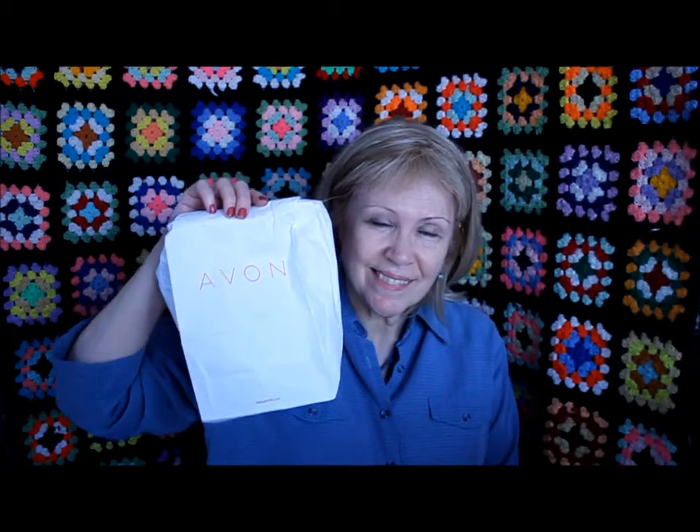Now that we're all educated about Avon, let's do a full face tutorial. I'm going to take you back in time to before I got my Avon stuff, and with the magic of video, show you what I look like when I started off.